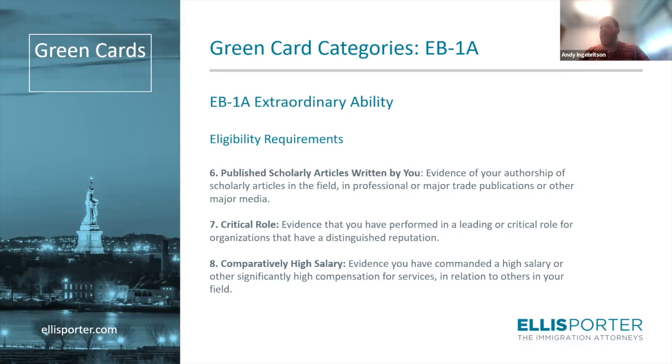The other criteria are critical role and high salary. Critical role is typically proven through letters from your employer or other organizations. As a postdoc, the position may not be a leadership role, but your role can be critical — for instance, if your advisor has a major NIH grant and you are contributing to it and receive a lot of credit, that can satisfy this criterion. For EB-1A, high salary typically means 90th percentile or higher compared to people in a similar position. That can be challenging for a postdoc, but a future job offer with higher-than-norm salary is something that can be highlighted.